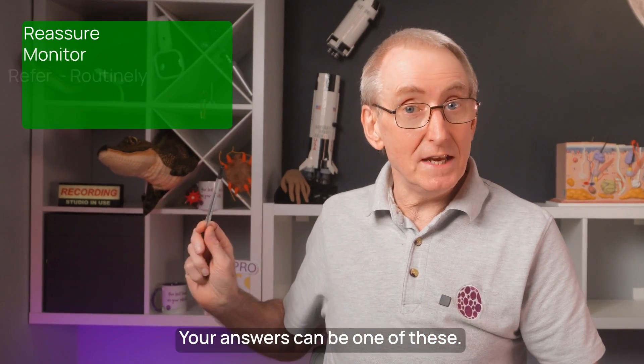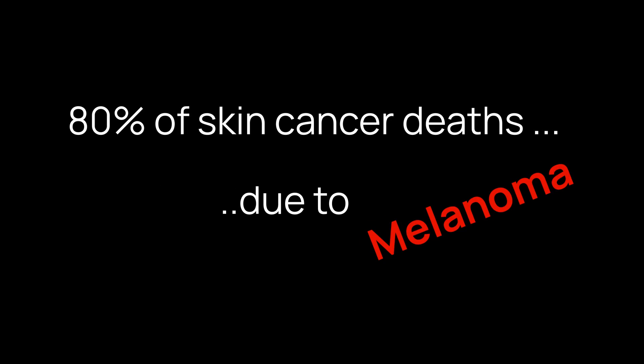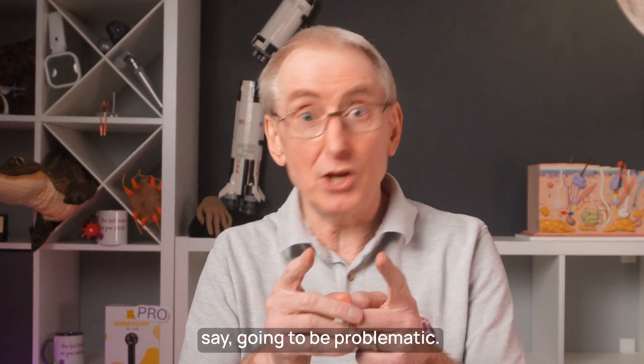Your answers can be one of these. There are a few facts you need to know before we embark on this journey together. First of all, 80% of all deaths from skin cancer are due to melanoma. Missing one is, let's just say, going to be problematic.